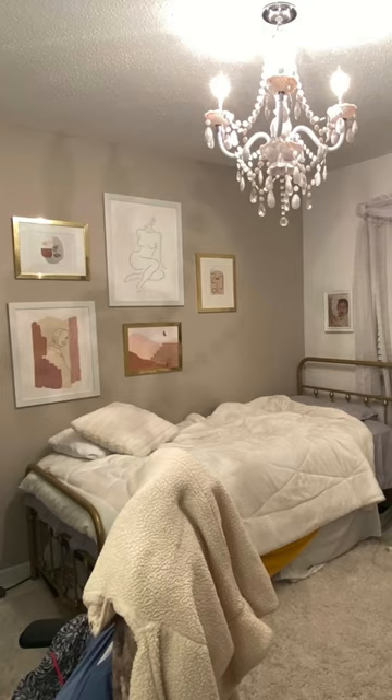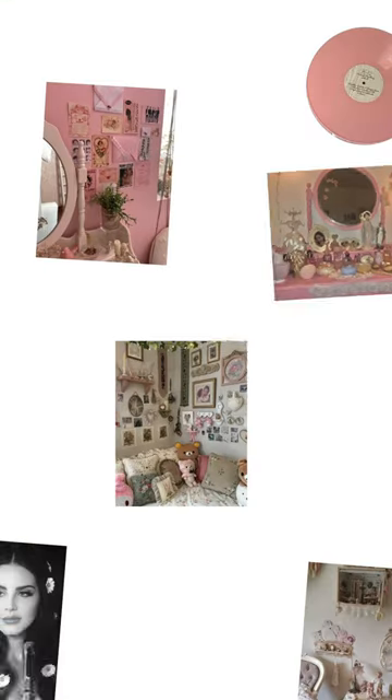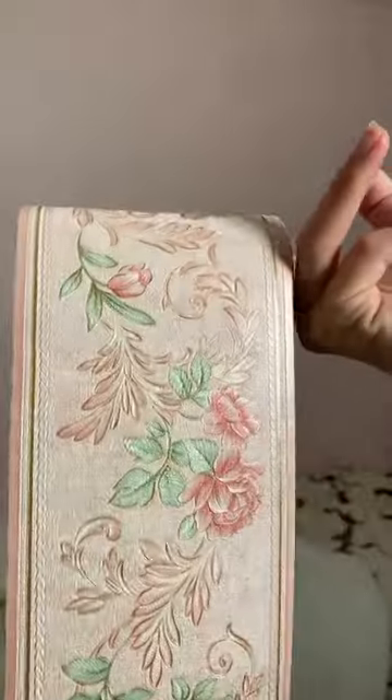I'm redecorating my room — this is what my room looked like before. I really wanted to go for more of a soft feminine coquette style, so I started off by painting my ugly toe wall and added this wallpaper.